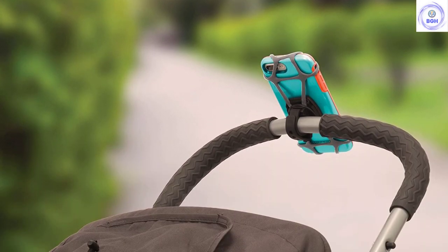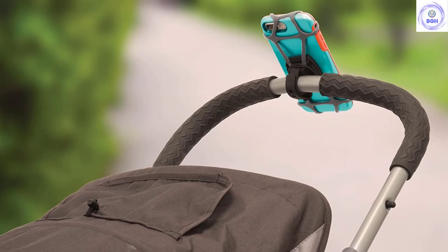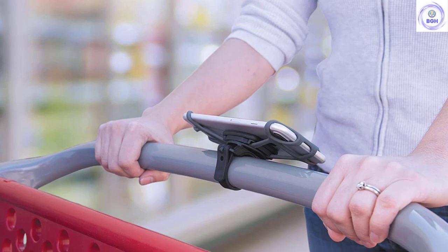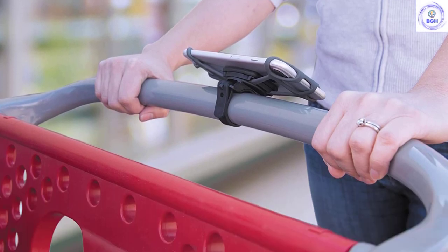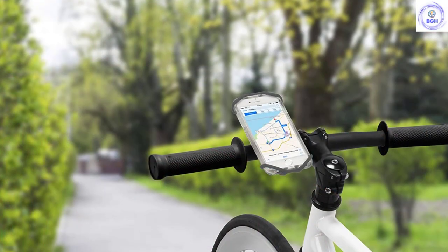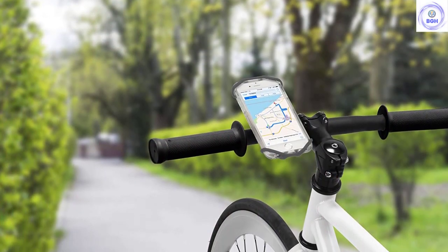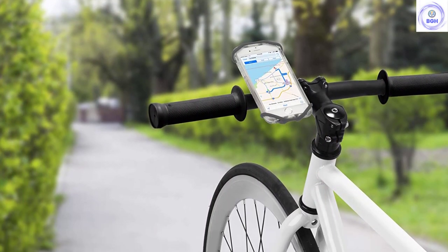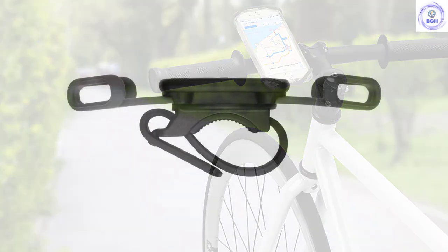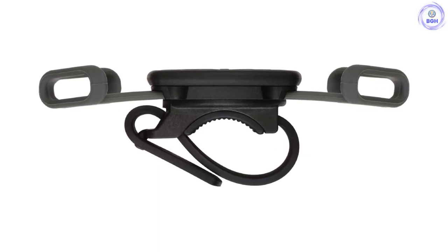On a positive note, this mount allows for 360-degree rotation and should securely support almost any smartphone, with or without a case. A stretchy silicone harness cradles all four corners of any standard-sized phone. On bumpy terrain, this mount will perform decently well when fitted properly. However, mountain bikers who ride through roughage regularly will want to choose something a bit more durable.